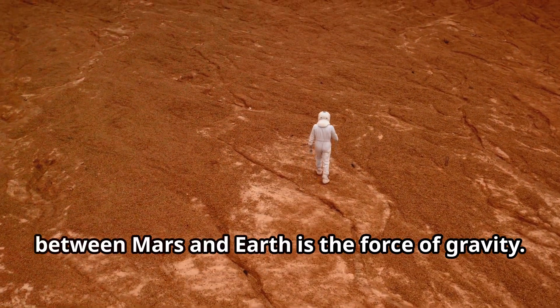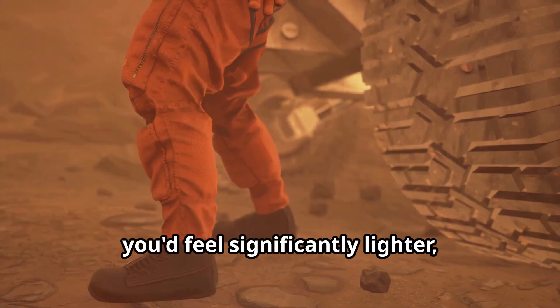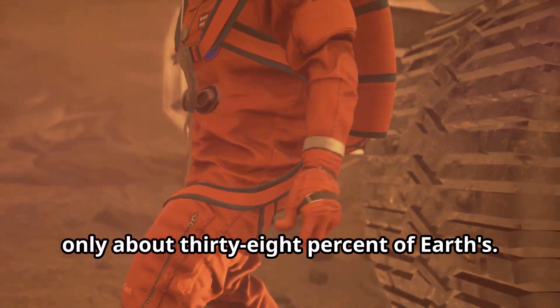One of the most striking differences between Mars and Earth is the force of gravity. On Mars, you'd feel significantly lighter, as the planet's gravitational pull is only about 38% of Earth's.